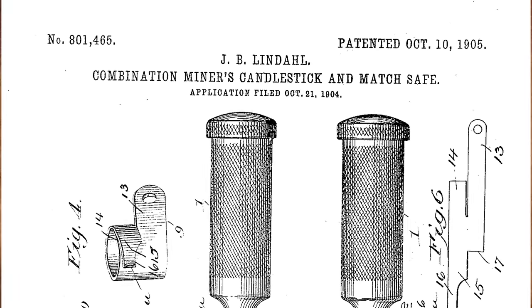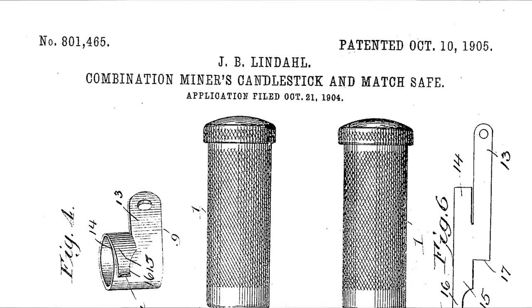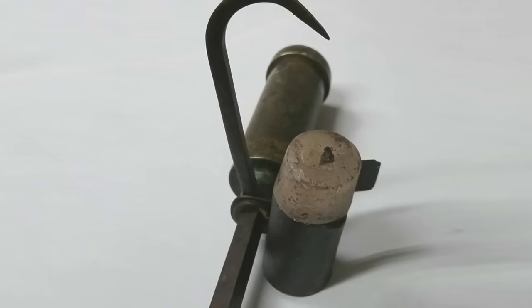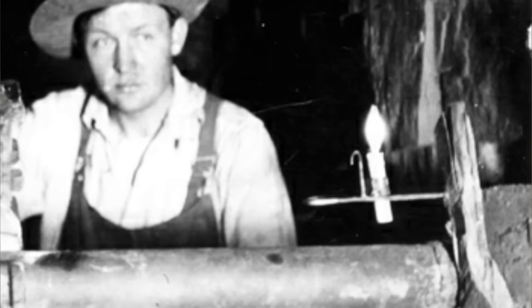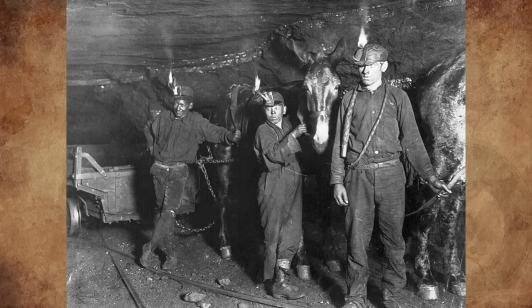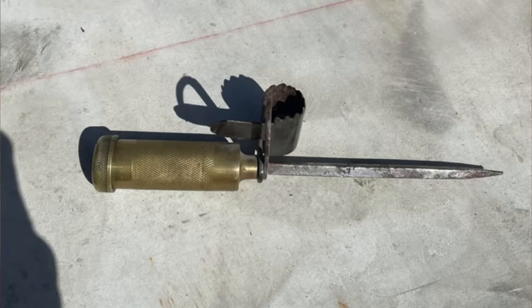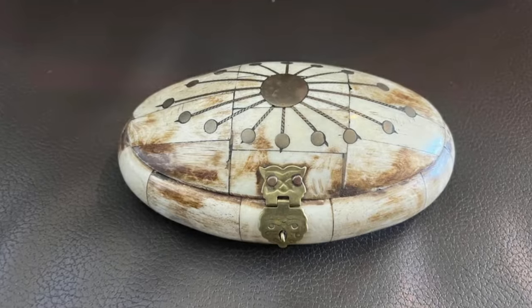It's a combination miner's candle holder and match safe, also known as a Sticking Tommy. It was patented on October 10th, 1905, by John B. Lindell of Colorado Springs, Colorado. Miners used it to hold their candles down in the mine while working — they'd get three or four candles for a 10-hour shift. There was a spike to hammer into a crack or timber, and a hook to hang on their hat so the candle would light their way. The hollow handle stores extra matches to avoid being without light in the dark. The last Lindell found sold for over $900.